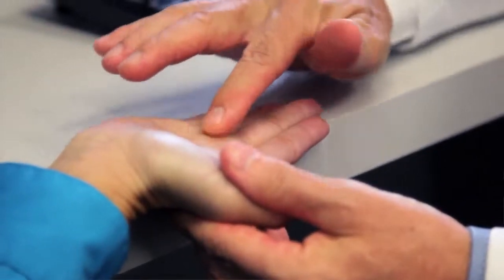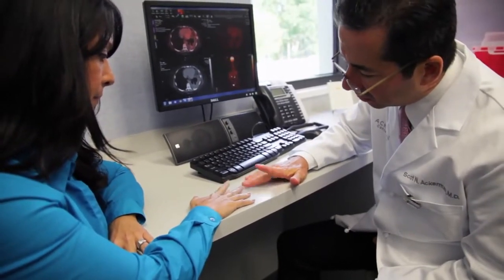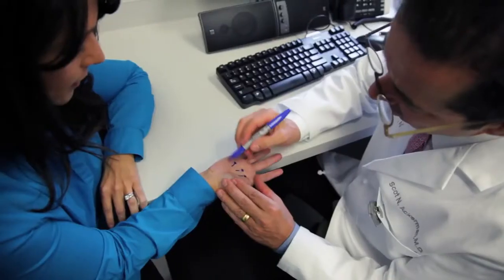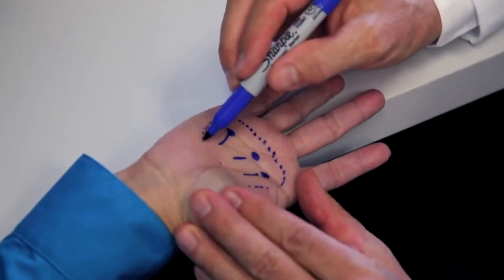When we see a patient with Dupuytren's contracture or Ledderhose disease — the same condition on the foot — we first do an examination of the hand. We identify where the nodules and cords are and map them out. We frequently get imaging studies such as an MRI or CT scan to determine the exact depth of the nodules and the length of the cords. We then map out on the hand exactly where we want to treat and work closely with our physics staff to determine the depth the radiation needs to penetrate.